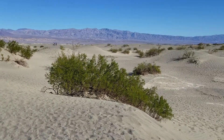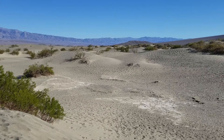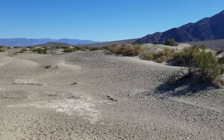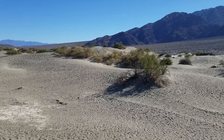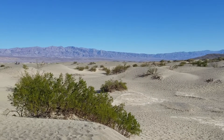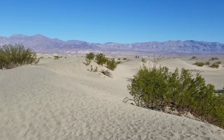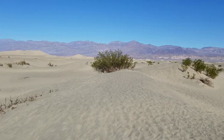They come to life at night, I hear. There are Sidewinder Rattlesnakes, Scorpions, Kangaroo Rats, Kit Foxes, and I guess there's a lot more that come out at night, but those are the main little animals that you'd find here.